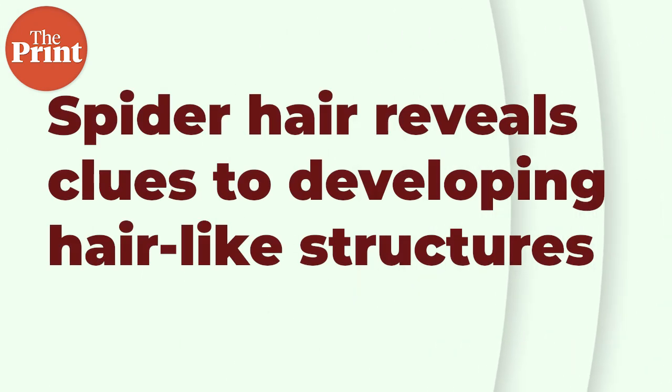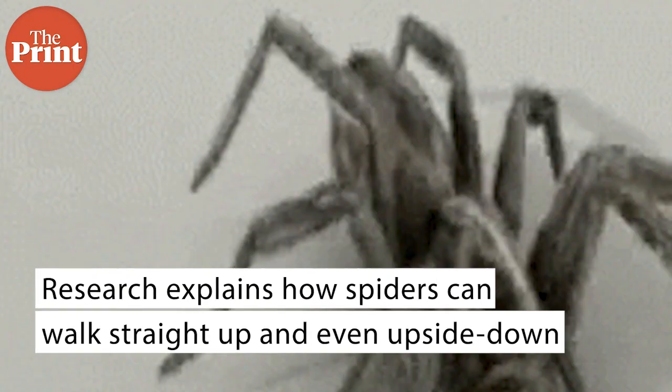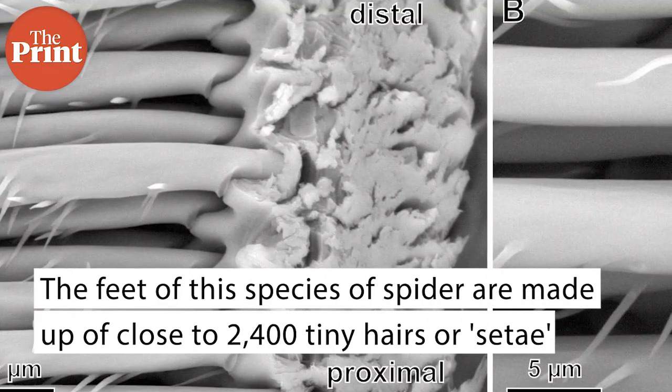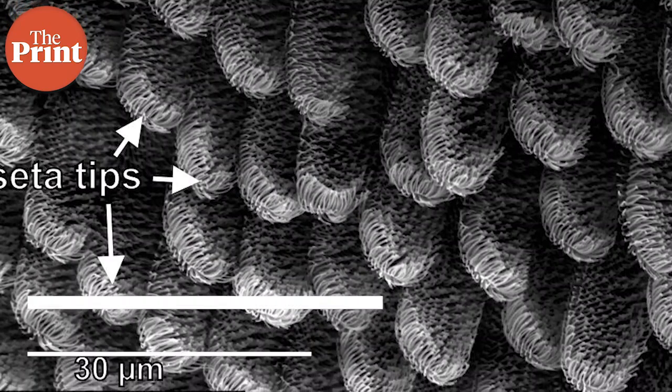Also this week, scientists have for the first time described the characteristics of the hair-like structures that form the adhesive pads of the wandering spider Cupiennius salei, which may help design strong but reversible adhesives. The research explains how spiders can walk straight up and even upside down across so many different types of surfaces. The feet of this species of spider are made of close to 2,400 tiny hairs, or setae, each a hundredth of a millimeter thick. Researchers collected a sample of these hairs and measured how well they stuck to a range of smooth surfaces, including glass, and also examined how the hairs performed at various contact angles.